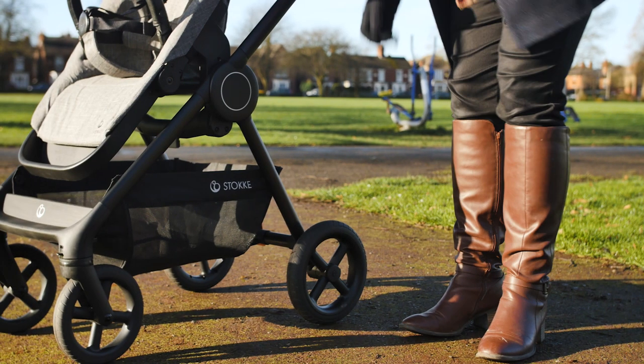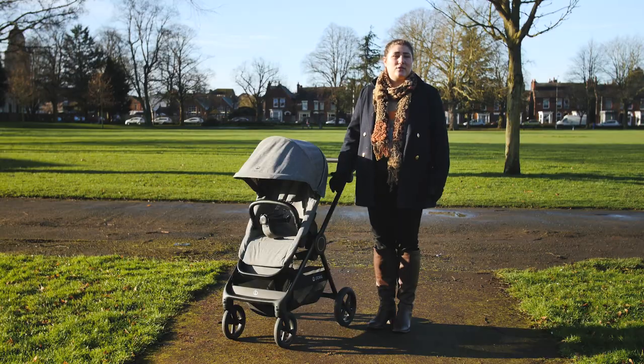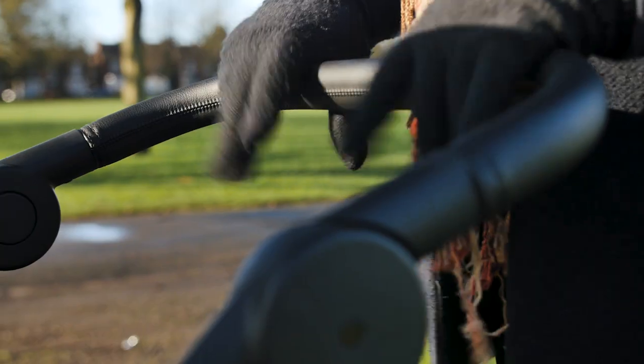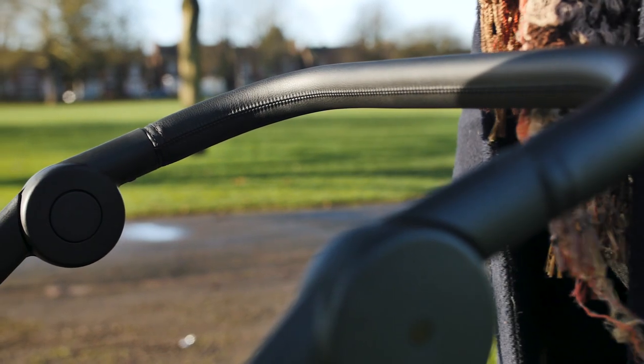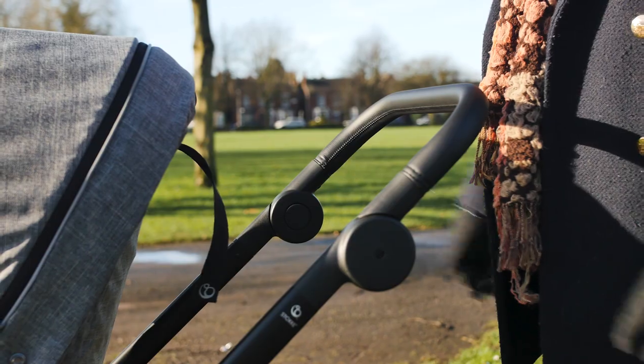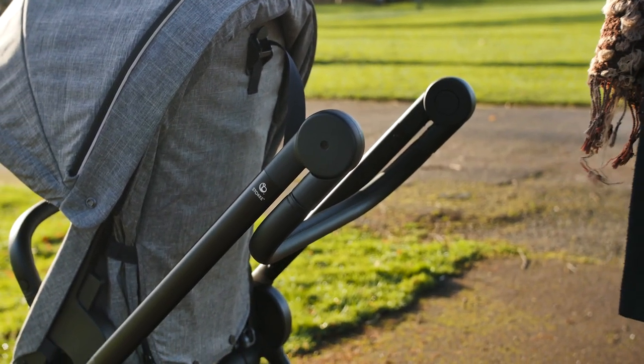The extra-large shopping basket holds 10 kilos, which is more than adequate and never left us short of storage space, even on days out when we were carrying picnics. The handlebar is covered in leatherette, comfortable in the palm, and can be adjusted to a few different positions using the buttons on each side. We found it really useful to be able to fold it right down and tuck it away when in cafes or riding on public transport.